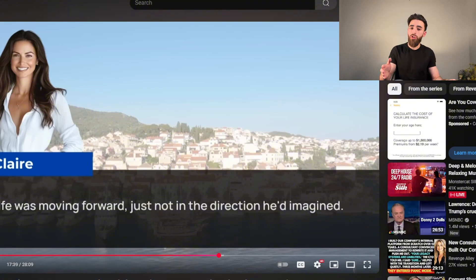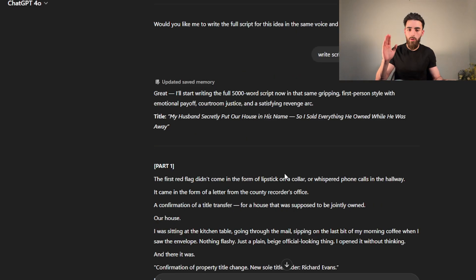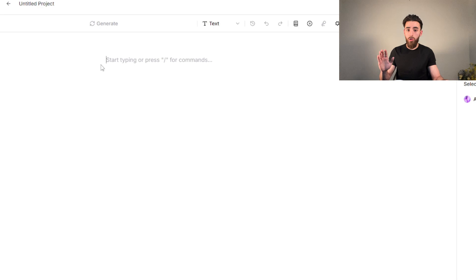We can either copy the video idea closely or ask ChatGPT to give us a bunch of different video ideas based on competitors' best-performing videos. For example, I told it: 'Give me a similar video idea to that one including everything you just analyzed,' and it gave me: 'My husband secretly put our house in his name, so I sold everything he owned while he was away' — which is a pretty good idea. Once you finalize the idea, ChatGPT will write the full script. Since it can't output 5,000 words at once, just tell it to continue. Then head to 11 Labs Studio, paste your entire script, wait about 10 minutes for it to generate, and export the audio.